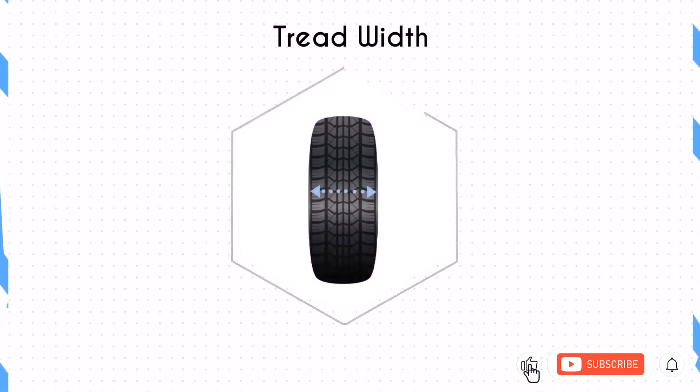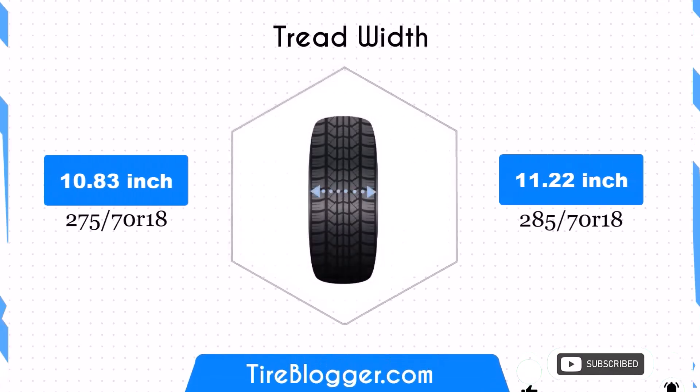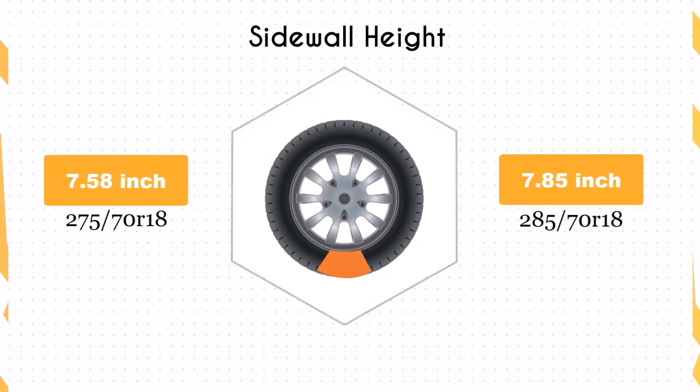The width increases by 0.39 inches, from 10.83 to 11.22 inches. This wider footprint may offer improved traction and stability, especially during cornering or in challenging road conditions.